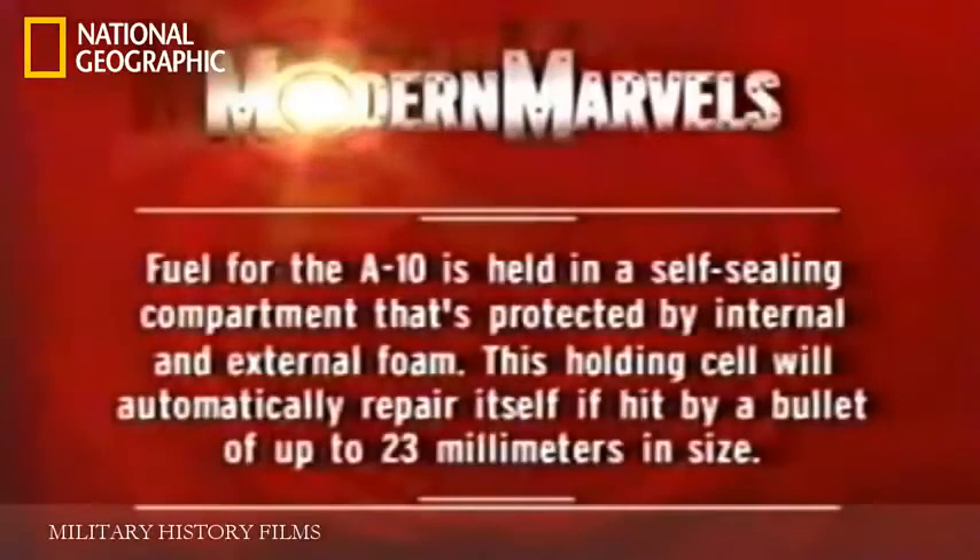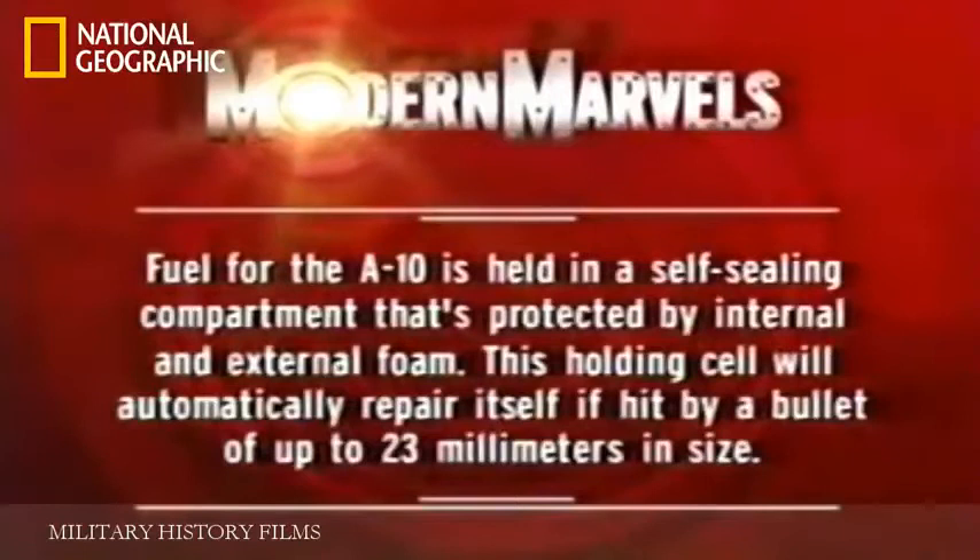Fuel for the A-10 is held in a self-sealing compartment protected by internal and external foam. This holding cell will automatically repair itself if hit by a bullet of up to 23 millimeters in size.